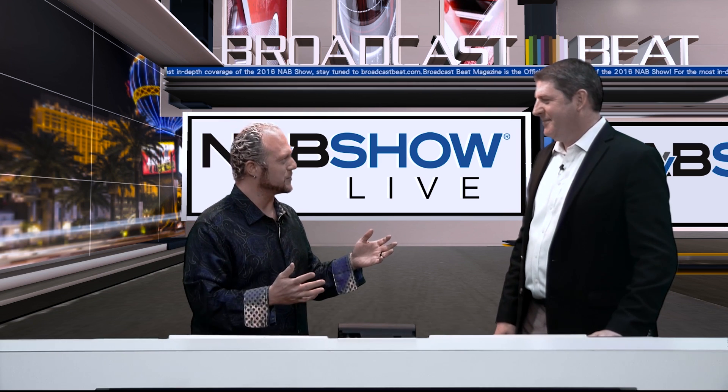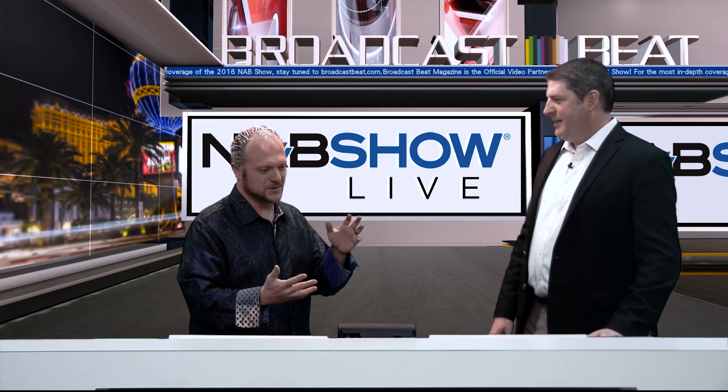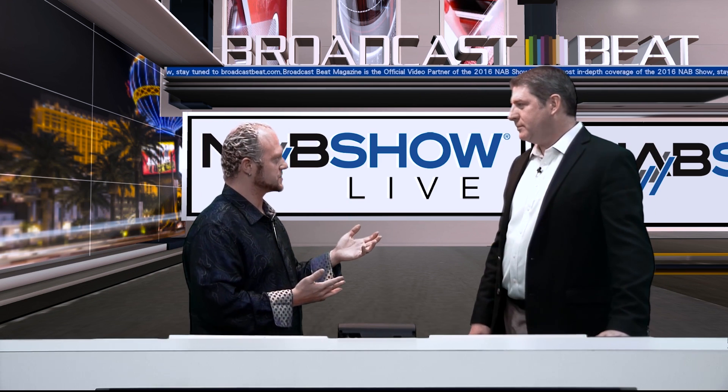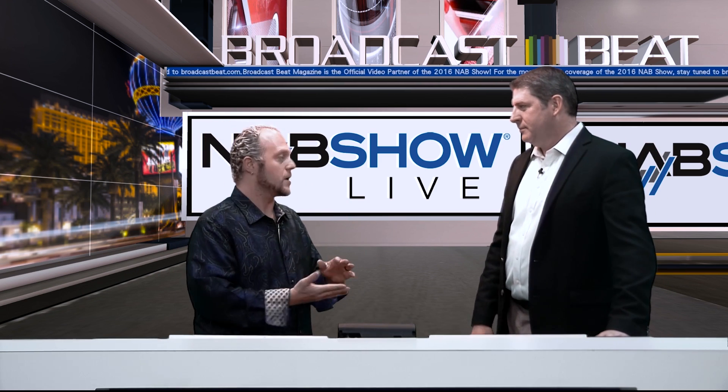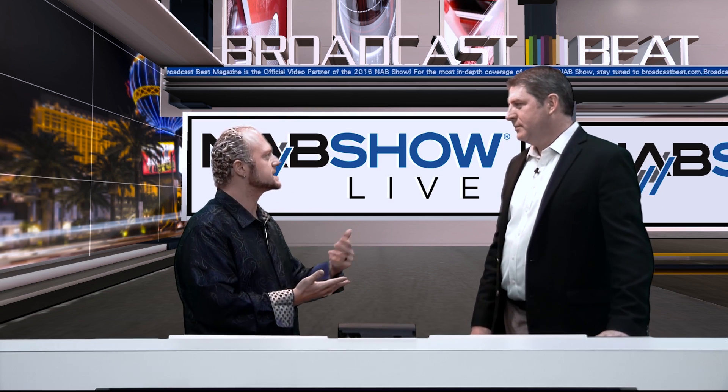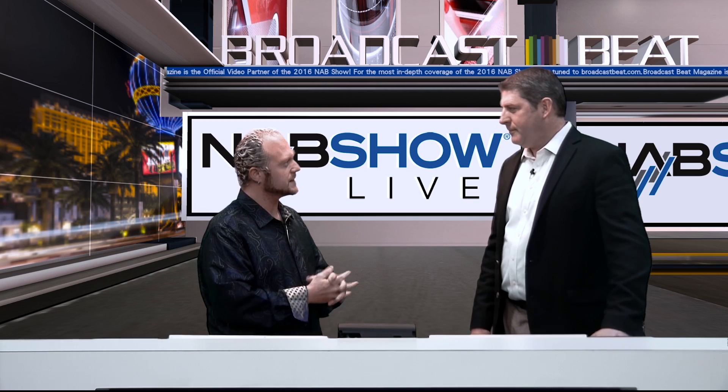You're here all the way from California to talk about best practices in storage environments. If you think about the media and entertainment industry, there's render farms, the broadcast space — folks that are managing playout systems and asset management, things like that. Could you talk a little bit about that?